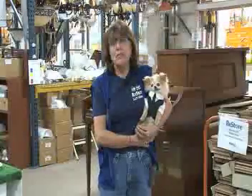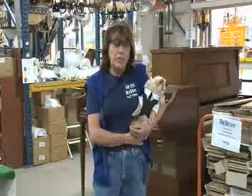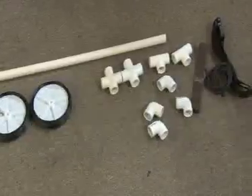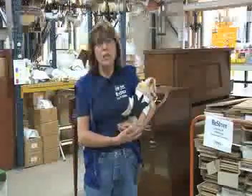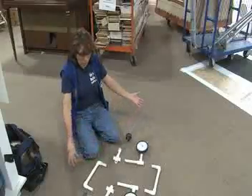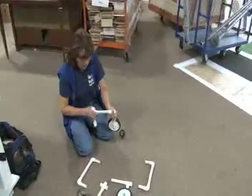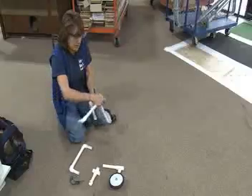With help from people at the ReStore, I've managed to build a little wheelchair for him using the parts that we found here in the store. We found wheels and PVC piping, and they were all readily available here and very inexpensive. Consequently, for less than $25, I was able to build him a wheelchair. These are all the parts — half-inch PVC piping, all gotten right here at Habitat's ReStore, all for less than $25.